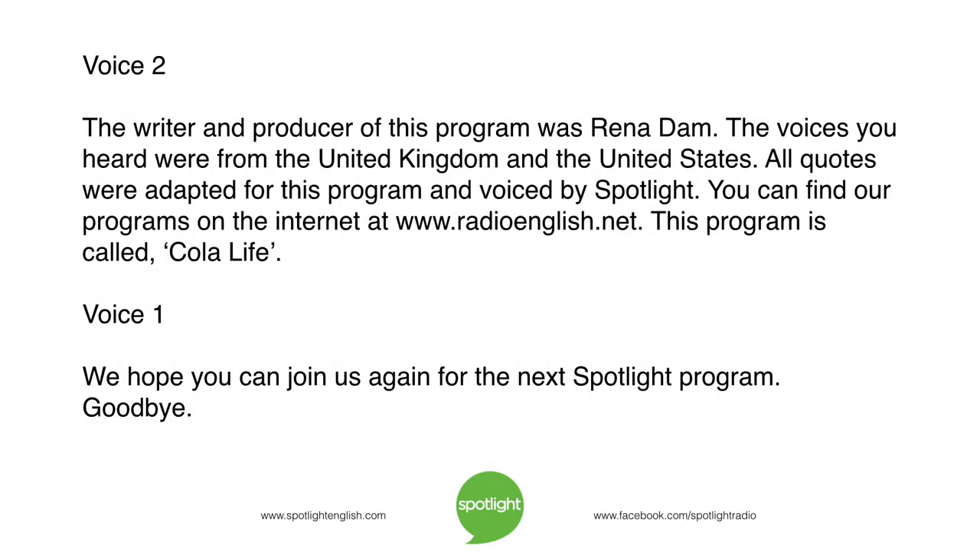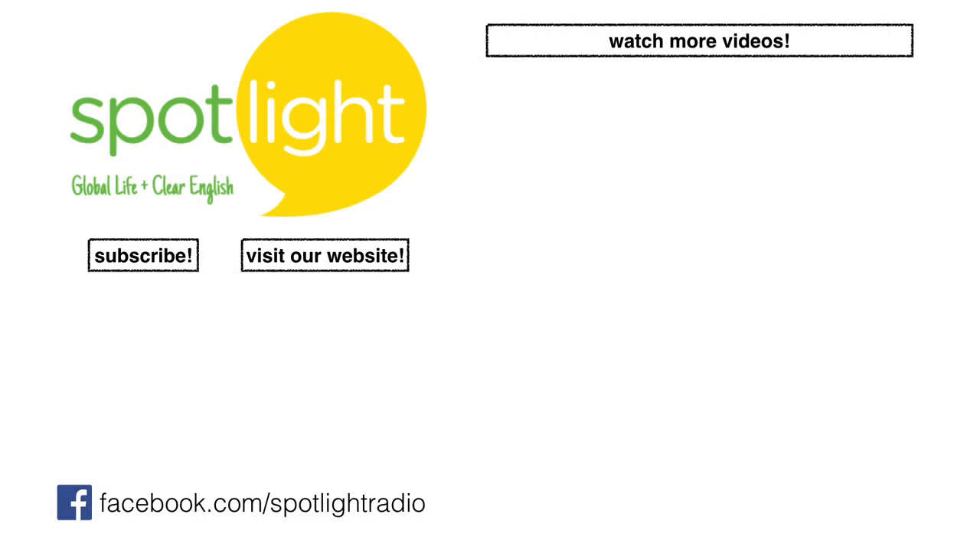The writer and producer of this program was Rina Dam. The voices you heard were from the United Kingdom and the United States. All quotes were adapted for this program and voiced by Spotlight. You can find our programs on the internet at www.radioenglish.net. This program is called Cola Life. We hope you can join us again for the next Spotlight program. Goodbye.